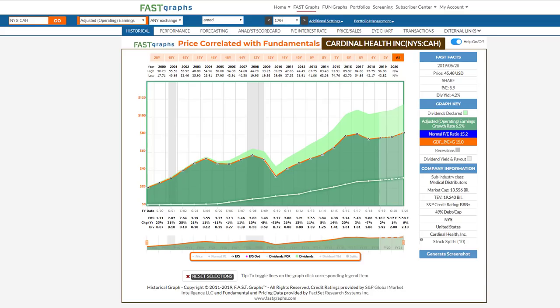Hello everyone, it's Chuck Carnival, co-founder of FastGraphs, the Fundamentals Analyzer software tool. With this video, it's a follow-up of the video and the article I did on Amerisource Bergen. Here I'm going to take a closer look at the whole industry. I had several questions asking me why I chose Amerisource over some of these other choices.